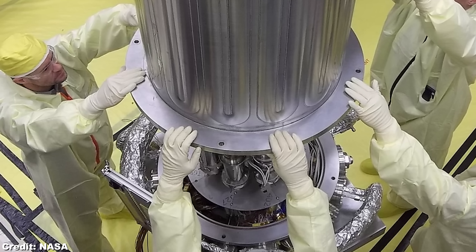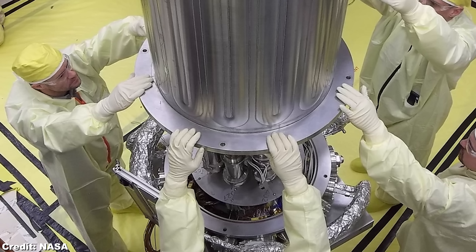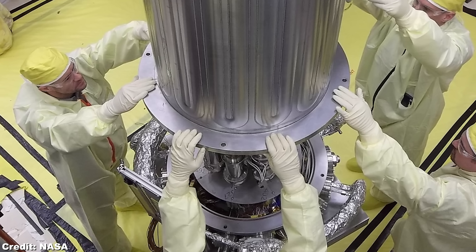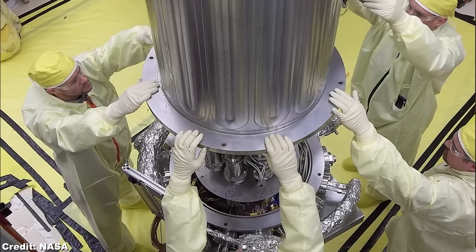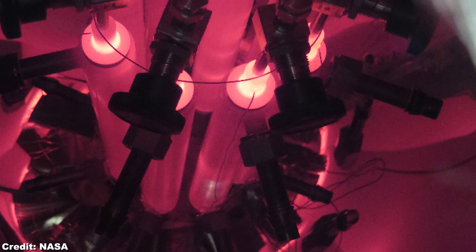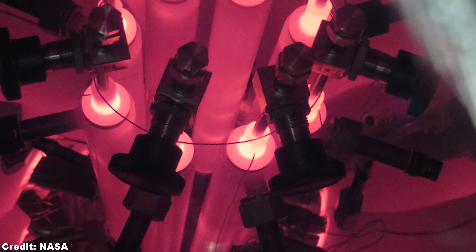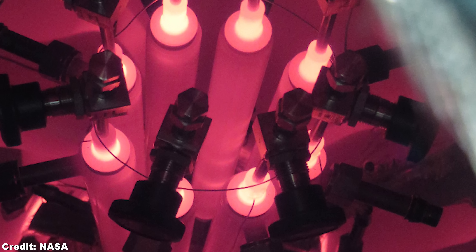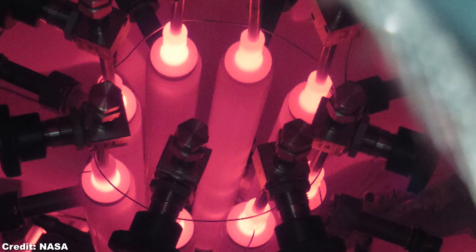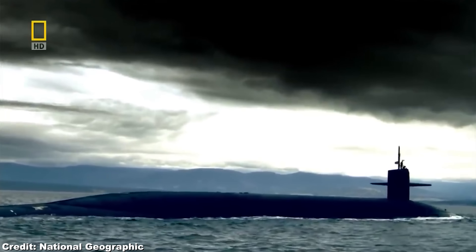But SAFE has now been superseded by Kilopower, with a current maximum output of 10 kW, also using uranium as fuel. Kilopower weighs 1,500 kg. Unfortunately, the 200 MW needed for the VASIMR engine is 20,000 times more than Kilopower can provide. But why not just use nuclear reactors such as in submarines or aircraft carriers? They produce a lot of power, right?